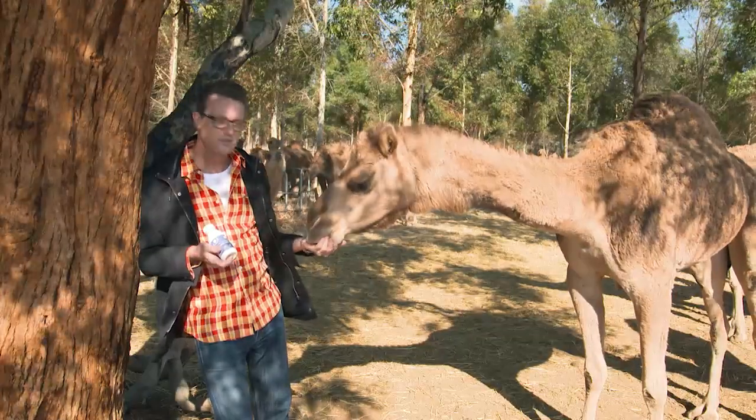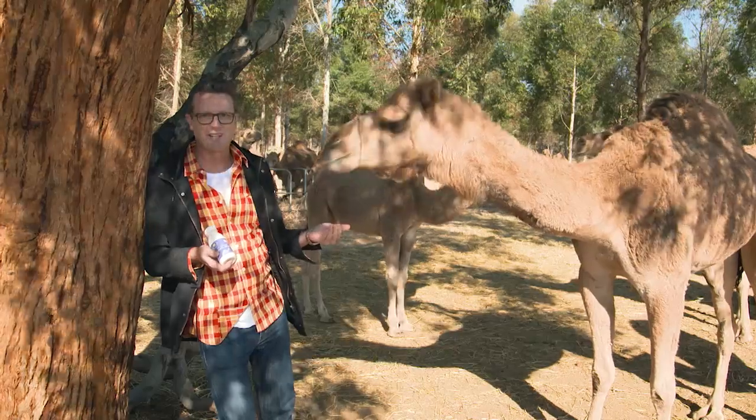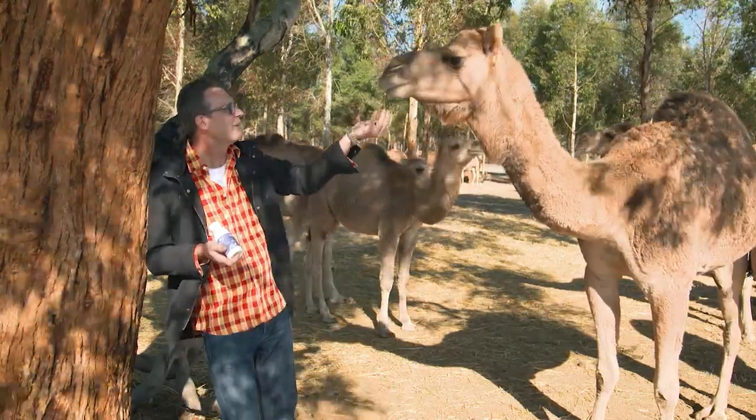I think I've discovered a new superfood. The guys at Good Earth Dairy are on to an absolute winner here. Come on, take another one — here, have a bite.